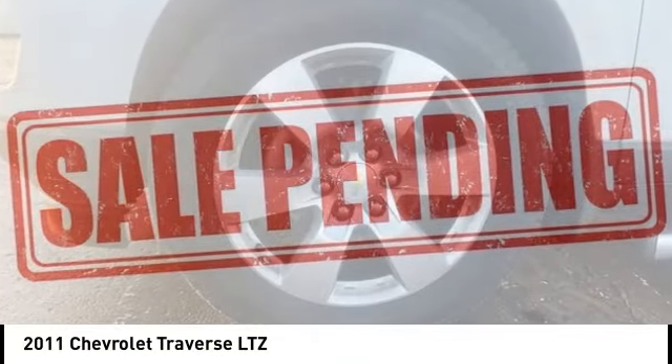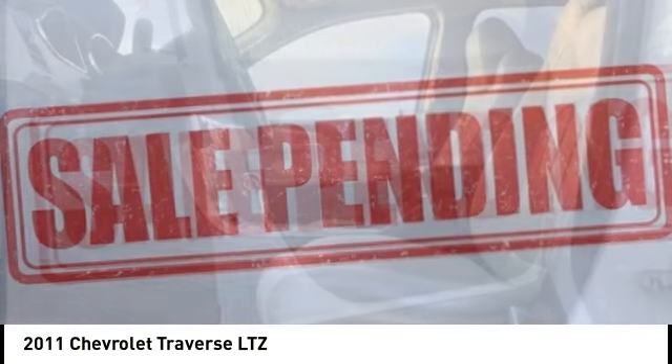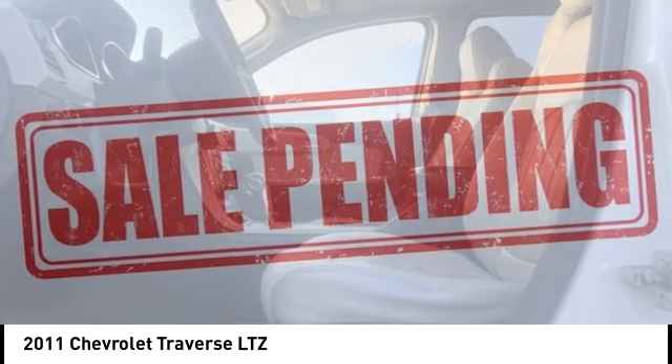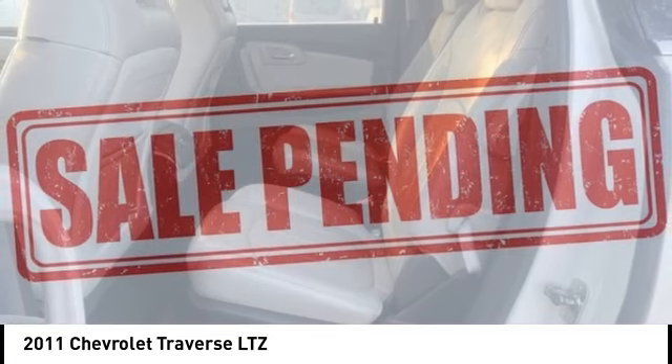Come test drive the 2011 Traverse. The Chevy Traverse is more stylish than minivans and far more fuel and space efficient than truck-based SUVs. Crossovers like the Traverse are excellent family vehicles.